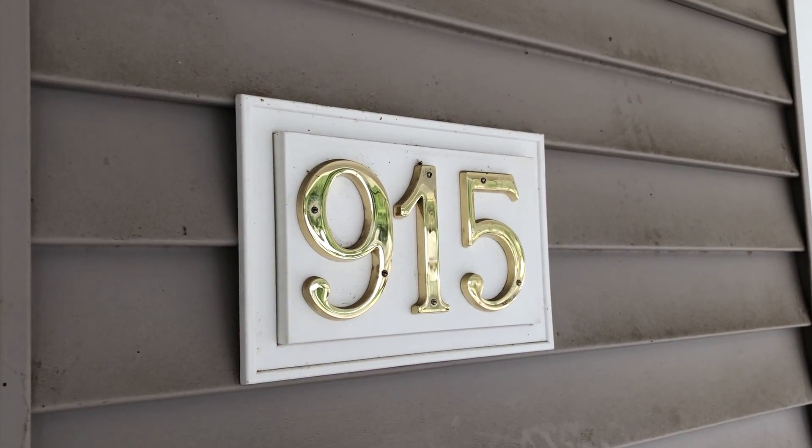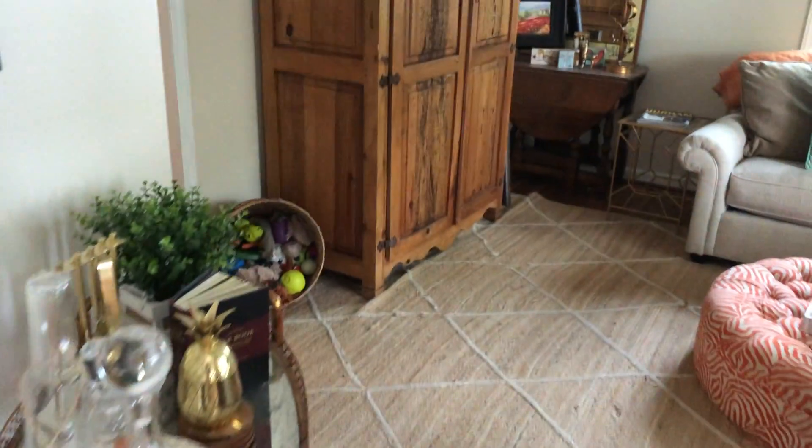This is Bryce McGill with Apple Realty and we're doing the video tour of 915 Hale Street. The tenant has graciously provided us permission to view her home.